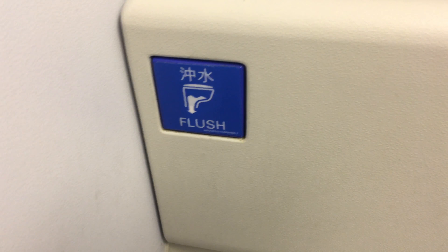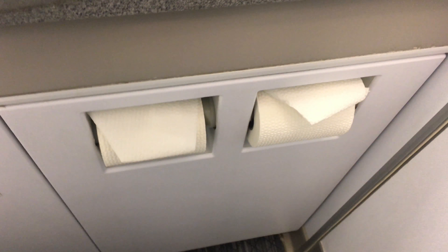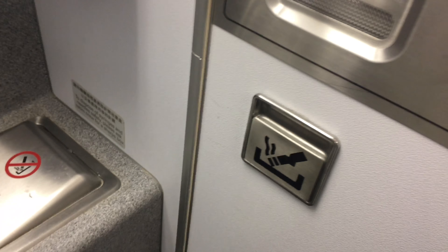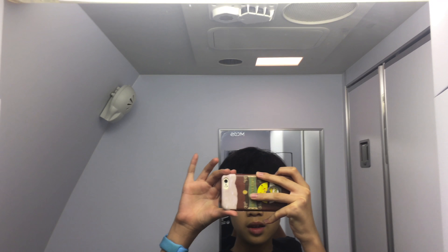I woke up at midnight to use the bathroom. Unfortunately, Premium Economy doesn't have its own bathroom, which means we need to share it with economy class passengers. The bathroom was clean and tidy.